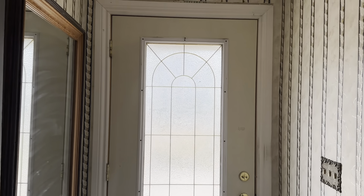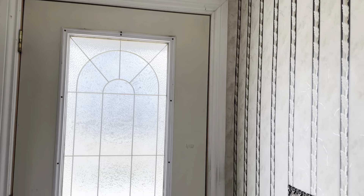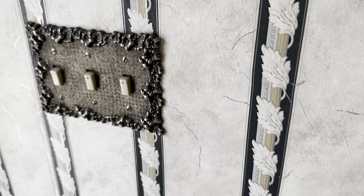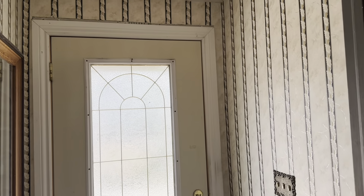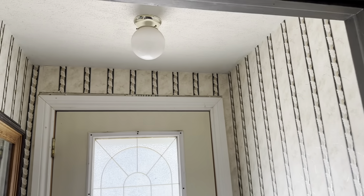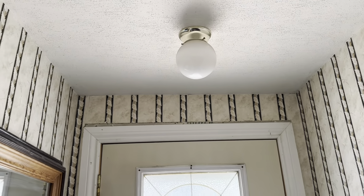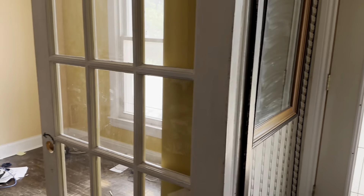We just made it inside the front door. Already have some pretty interesting wallpaper and a very interesting light switch cover. I just randomly found this house — I don't know anything about it — so we'll try to find out when it was built. I'm already thinking maybe like the 40s or 50s, something like that. We'll take a look around and see.